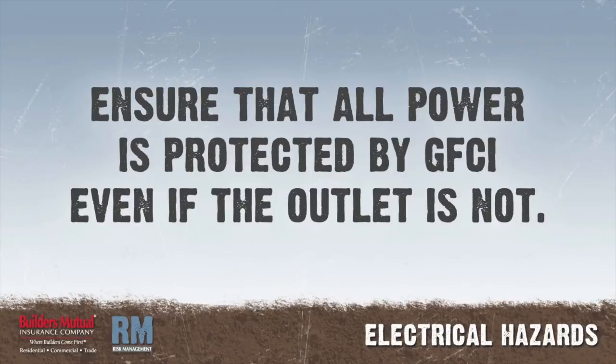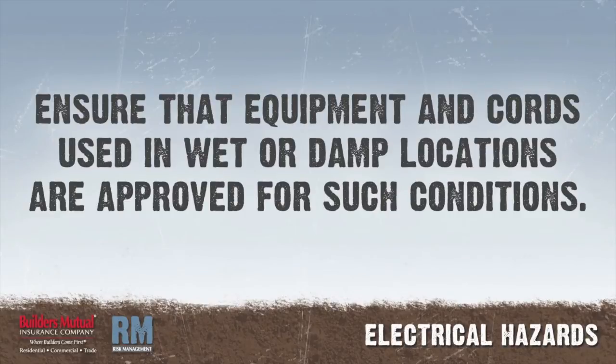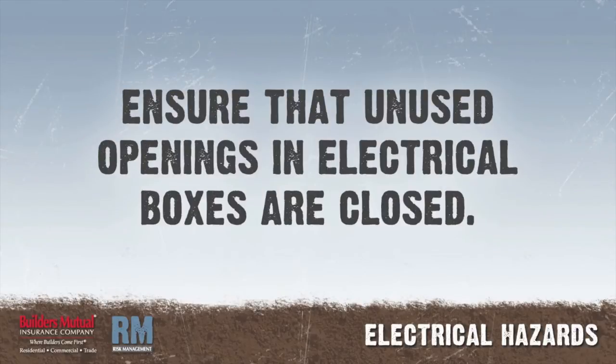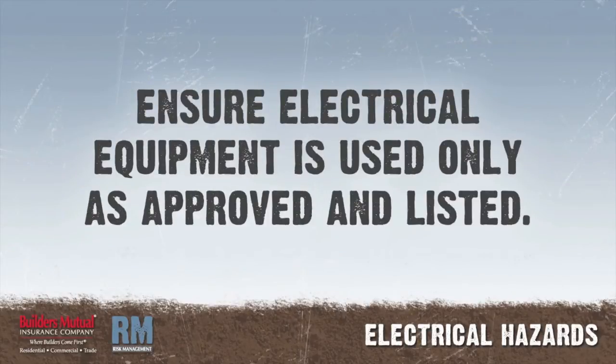Ensure that all construction power is protected by GFCI, even if the outlet is not. Ensure that each 15 or 20 ampere, 120-volt AC receptacle not part of the permanent wiring of the building is protected by either ground fault circuit interrupters or an assured equipment grounding program. Ensure that equipment and cords used in wet or damp locations are approved for such conditions. Ensure that when a circuit breaker is removed from a circuit breaker panel, it is replaced with either a breaker or a blank. Ensure that unused openings in electrical boxes are effectively closed. Prohibit bypassing any protective system or device designed to protect employees from contact with electrical current. Ensure electrical equipment is used only as approved and listed.